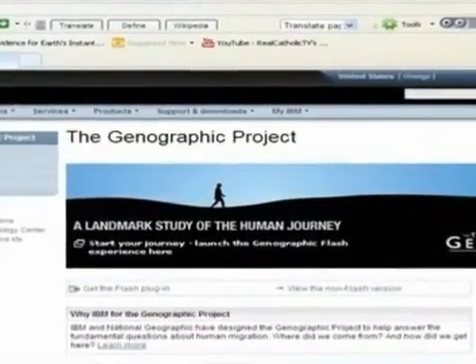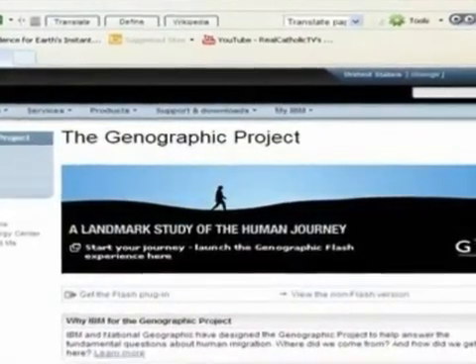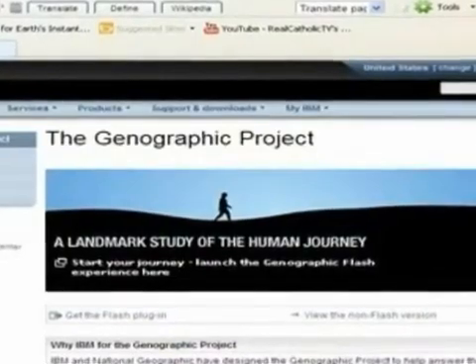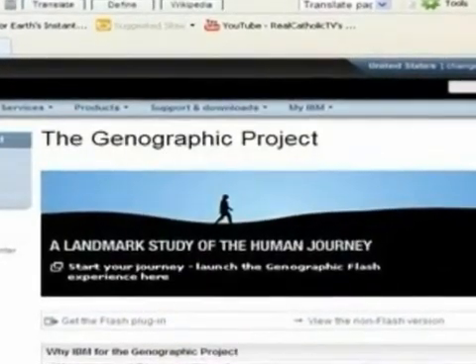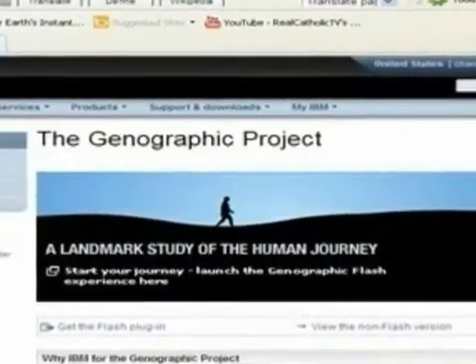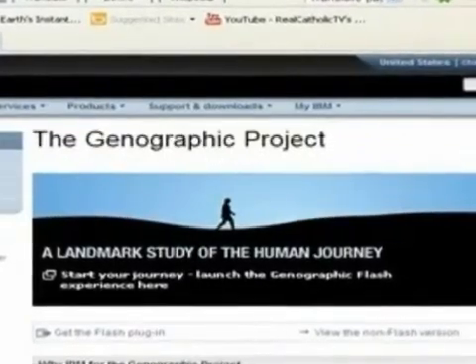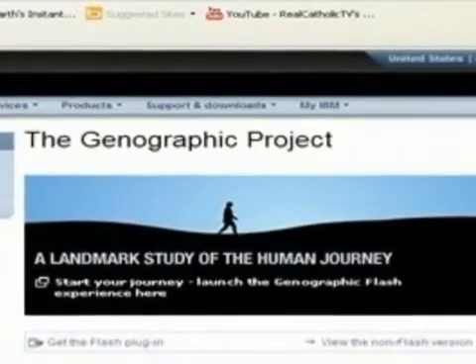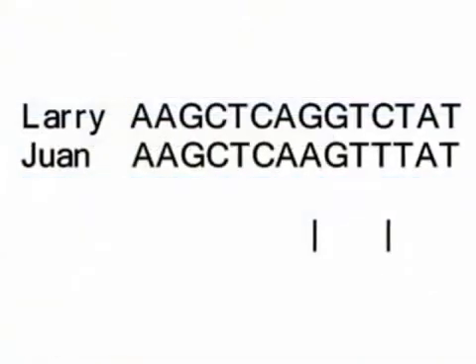I selected analysis of my Y chromosome. The Y chromosome is passed on intact through the male line, changed only by random mutational events. It is thus used to trace genetic lineages far back in time. People who share markers have a common ancestor.